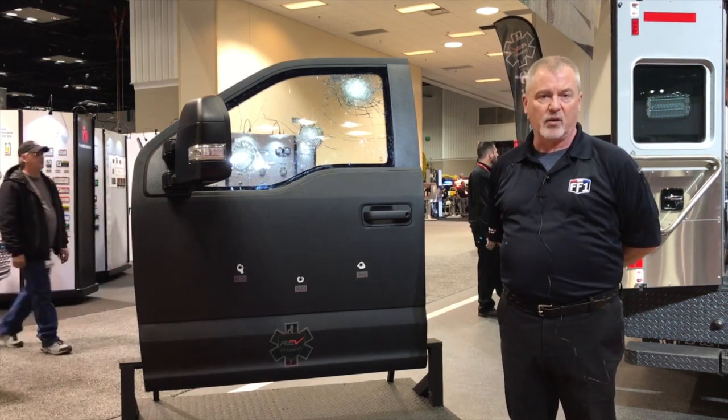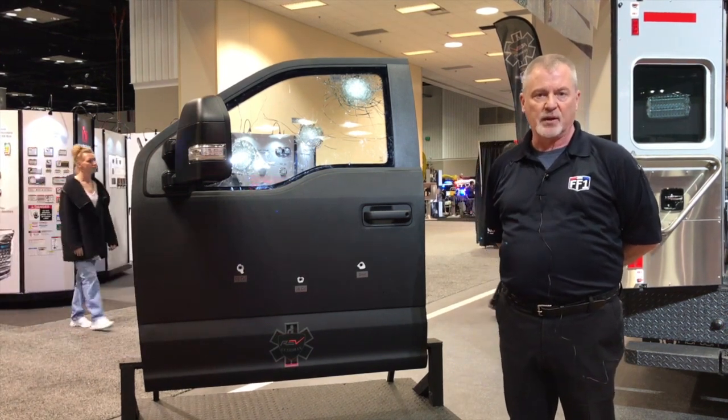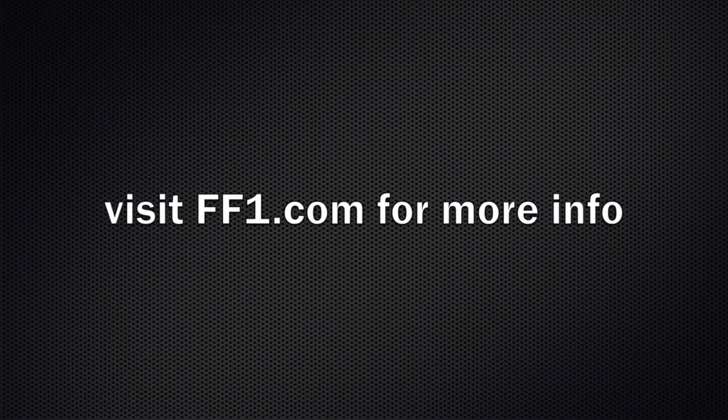To get more information on this, check out our line of ambulances at ff1.com.